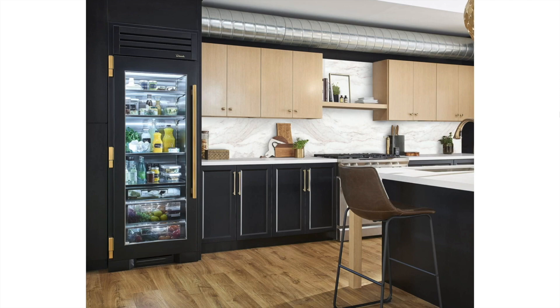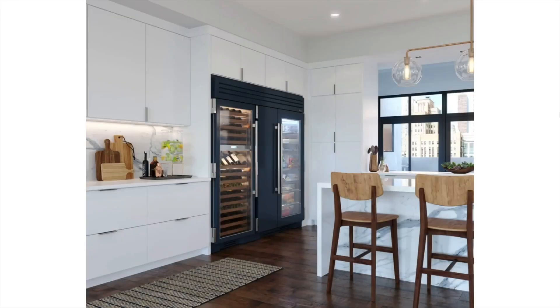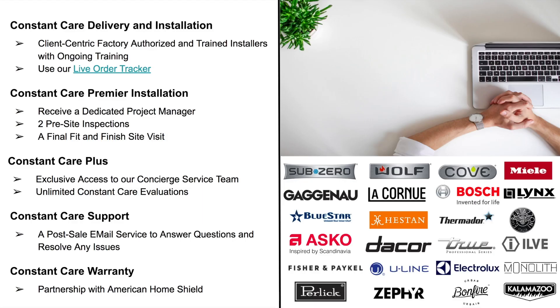As you can see, True Residential offers many refrigeration options and has decades of experience in this space. So the next time you're looking for refrigeration solutions for your indoor or outdoor space, please consider looking at True and all they have to offer.